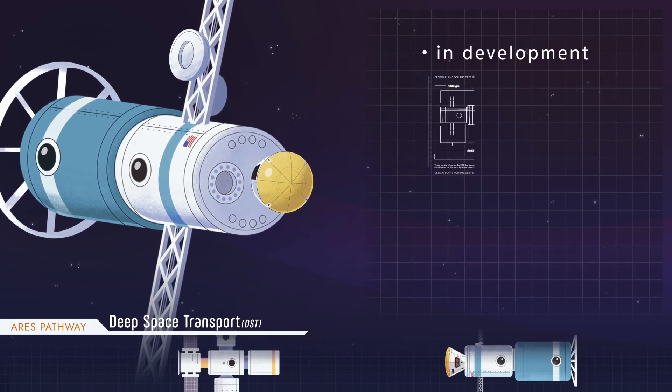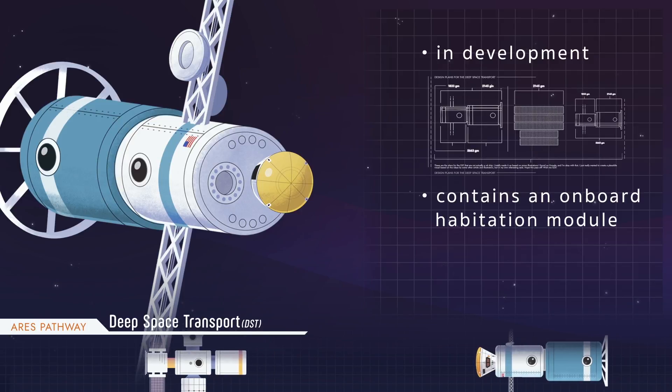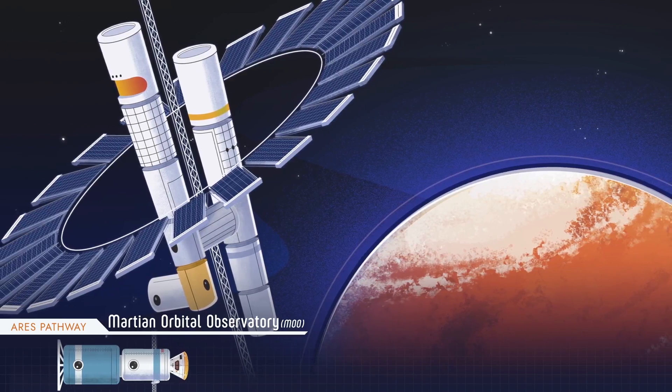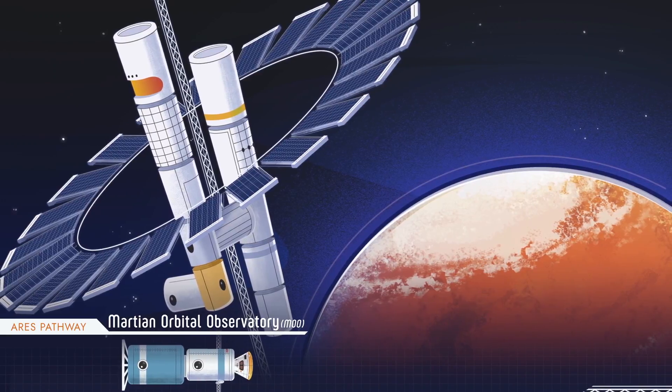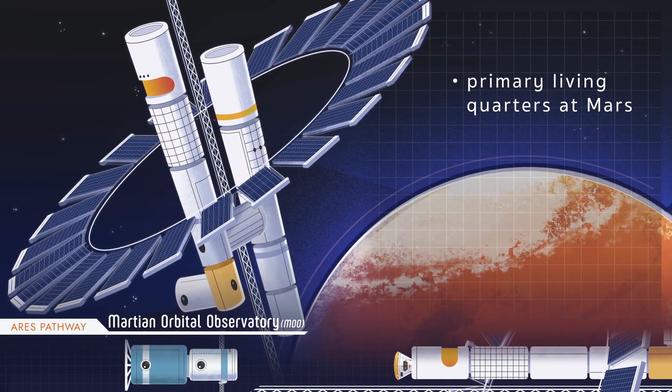Design plans are still being researched, but an onboard habitation module will help normalize the long journey to Mars. And finally, the Martian Orbital Observatory is the planned Deep Space Workstation that will receive the Deep Space Transport and serve as the primary living quarters for astronauts at Mars.